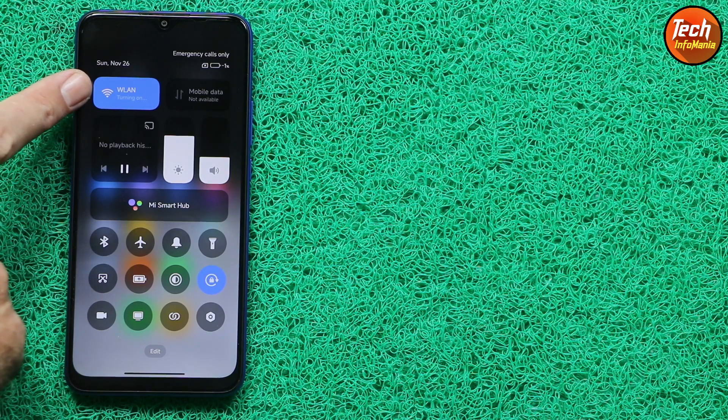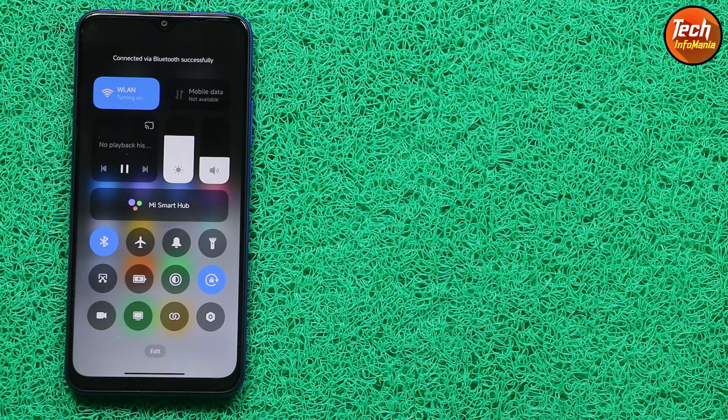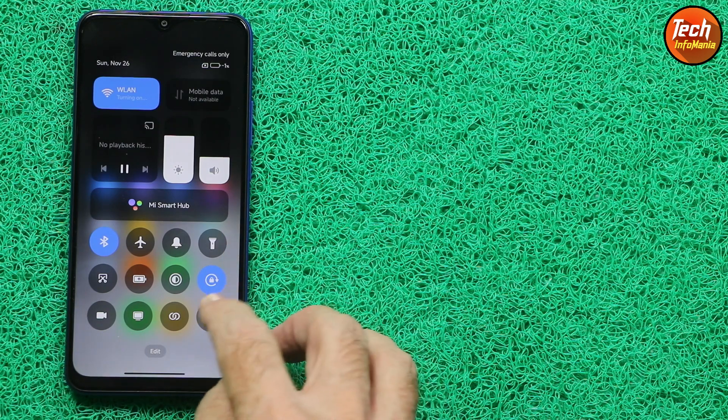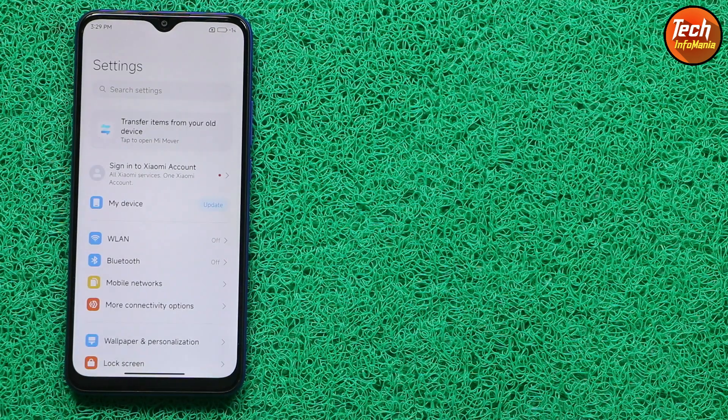This is the main bug. Wi-Fi is also not working — it will continuously show 'turning on' but will never actually turn on. Same issue with Bluetooth: it will show that it is on, but Bluetooth is not actually turning on.